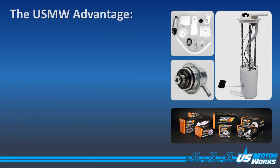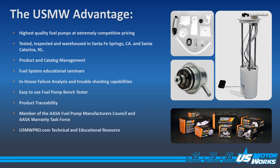Here are some reasons why US MotorWorks is your best choice in fuel delivery systems. We provide the highest quality fuel pumps at extremely competitive pricing. All of our products are tested in-house at our warehouse in Santa Fe Springs or Santa Canarina, Mexico. We manage our products and our catalogs for our customers.